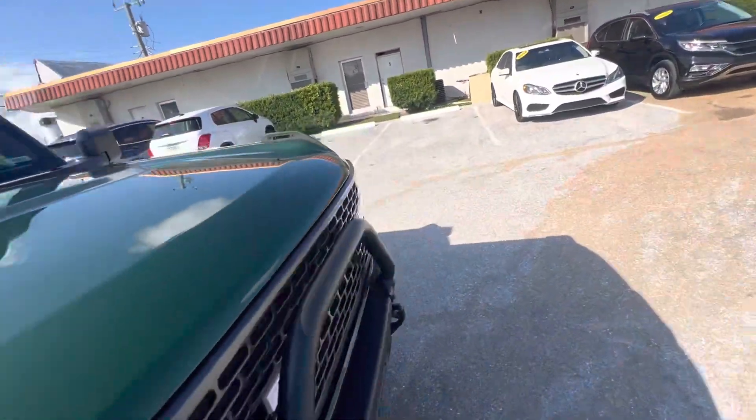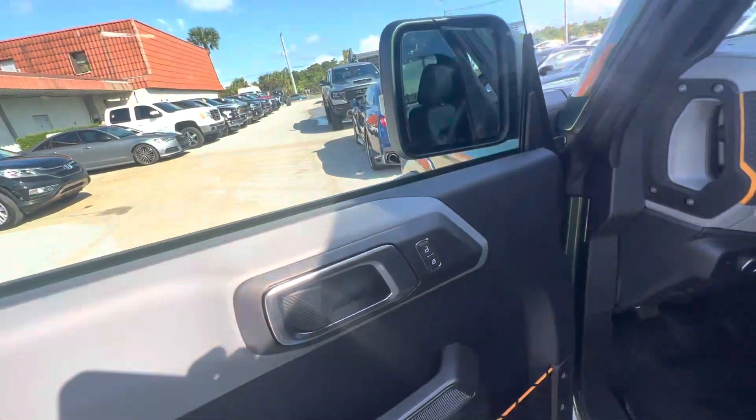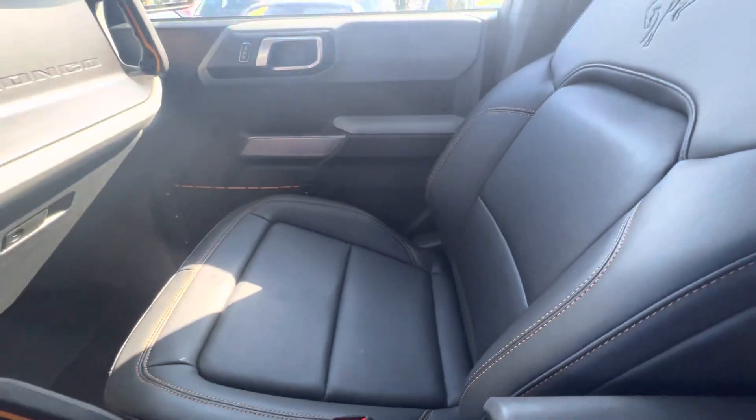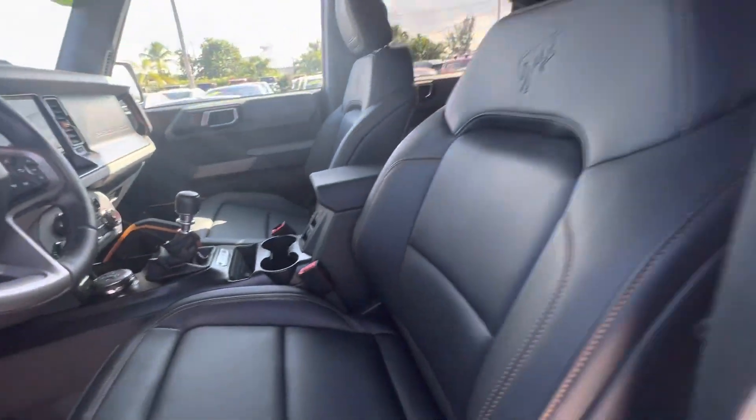Let's take a peek at the inside, up close, to make sure there's no grips in the leather or anything that can happen on a new car. No excess wear and tear on the armrest, and nothing on the bolster here where you get in and out of the car. All looking good.